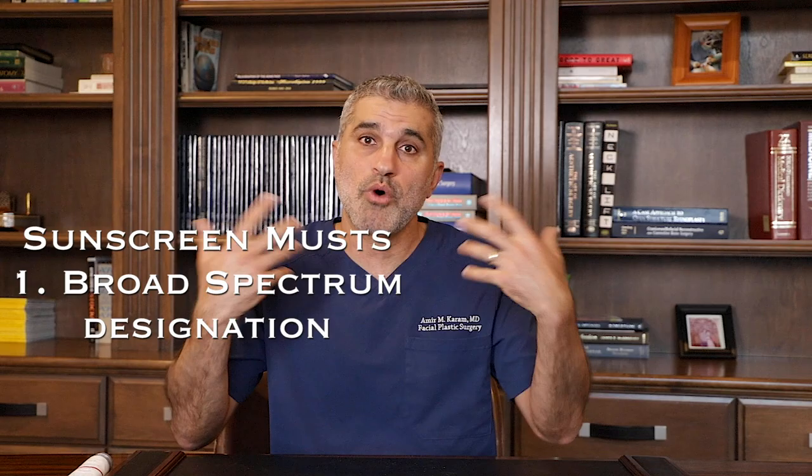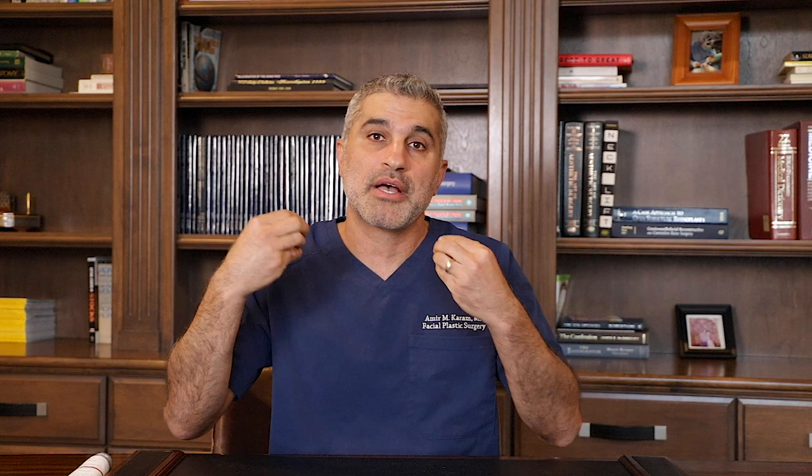The most important thing to look for in a sunscreen is two things. Number one, you want a sunscreen that has the designation as broad spectrum. Broad spectrum means that it blocks both UVA and UVB light. One of them is more detrimental from a cancer perspective and the other is more detrimental from an anti-aging perspective, and you want to be able to prevent both types of light from penetrating the skin. So: broad spectrum.